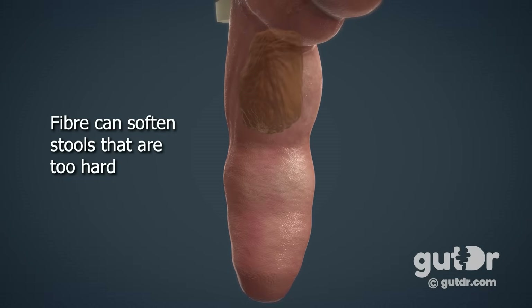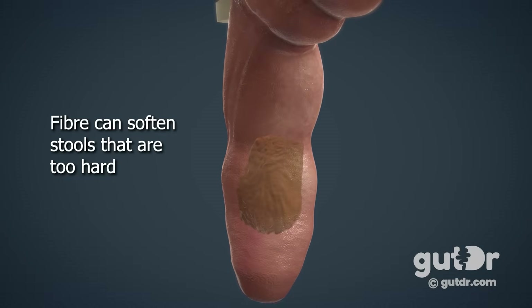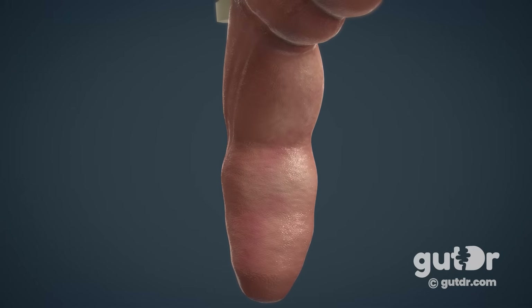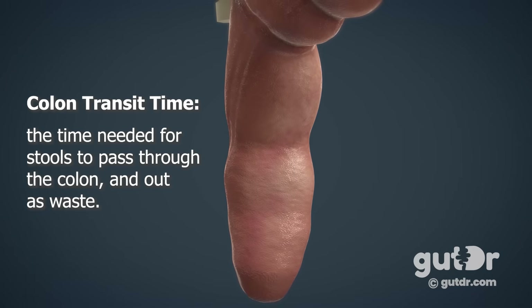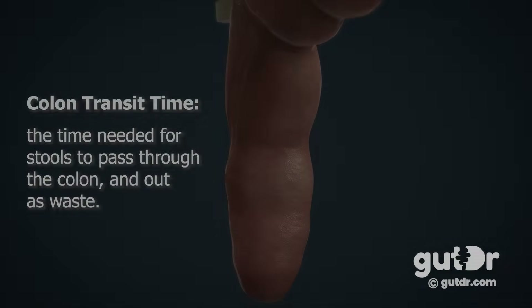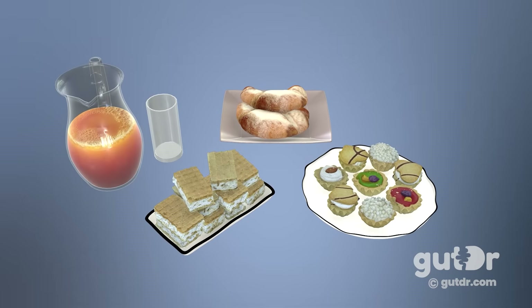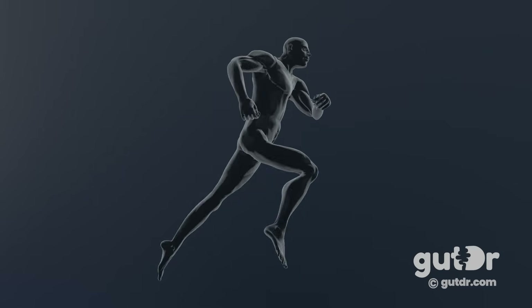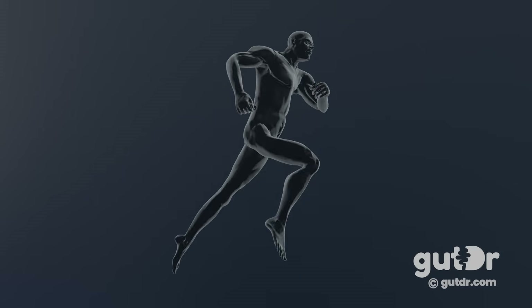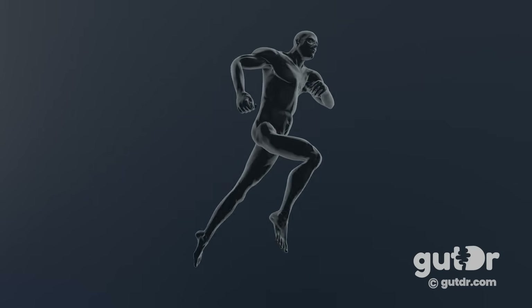Fiber can hold on to water and is therefore able to soften stools that are too hard. We know that a high-fiber diet can lead to a quicker colon transit time — that is, the time for stools to pass through the colon and out as waste. On the other hand, a poor-fiber diet is associated with constipation. We know that exercise, and particularly aerobic exercise, is helpful for constipation.